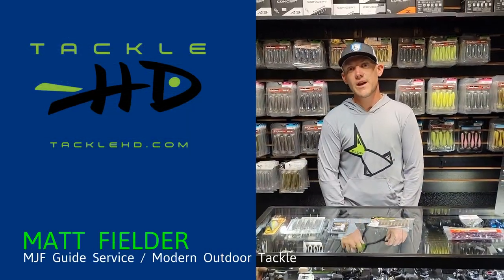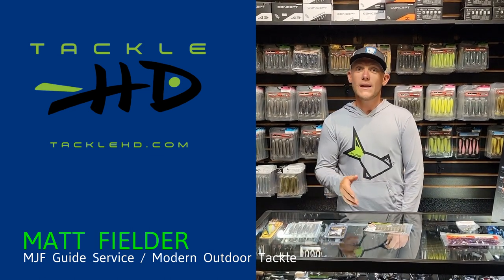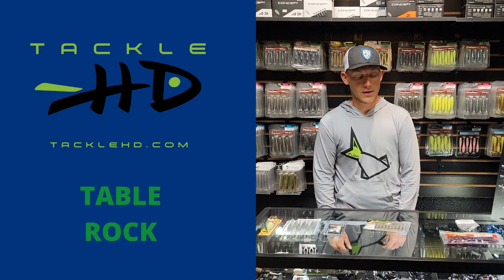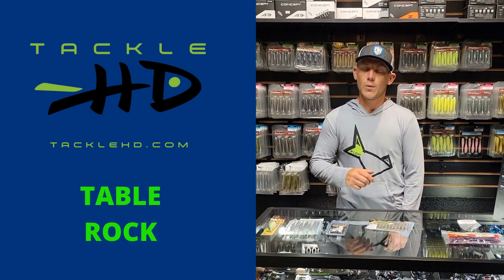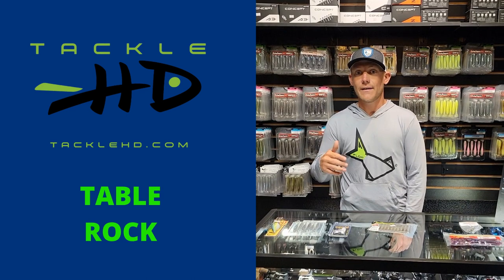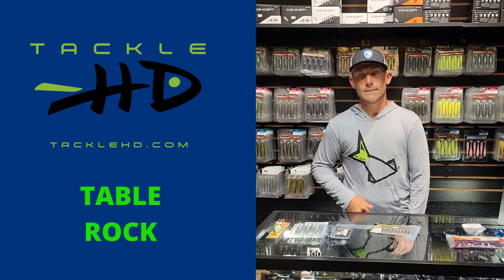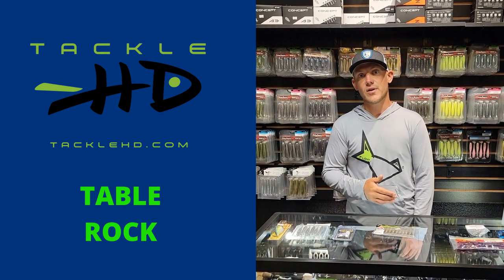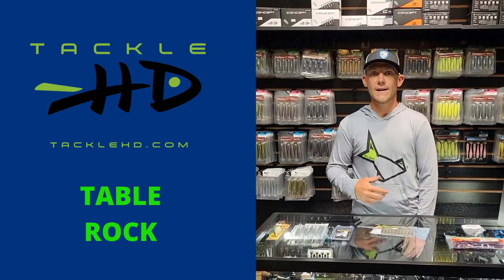This is Matt Fielder with MJF Guide Service and Modern Outdoor Tackle giving you your beginning of July fishing report for Table Rock Lake, presented by Tackle HD. The water temperature is around 84 degrees. If we have a really hot day, it'll get up into the 87, 88 range — I've even seen it as high as 89, especially up the river. The water temperature has been climbing. On today's trip it was only about 83 or 84, but it was also a cooler day.